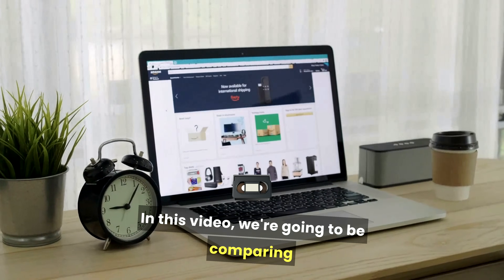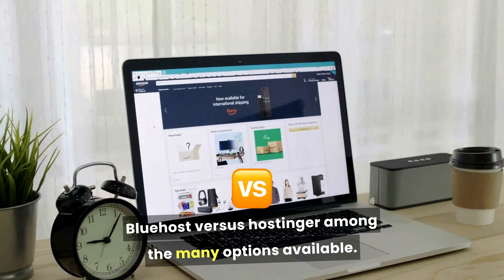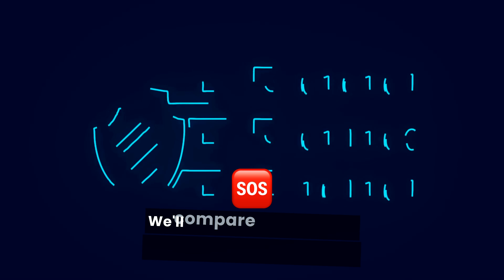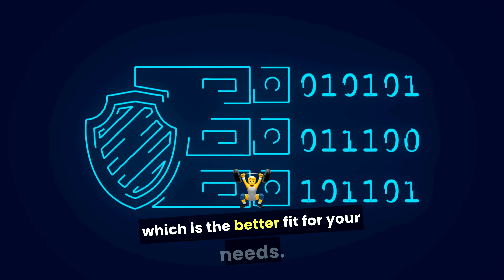In this video, we're going to be comparing Bluehost versus Hostinger. Among the many options available, Bluehost and Hostinger are two popular choices that cater to different types of users. We'll compare them to help you decide which is the better fit for your needs.